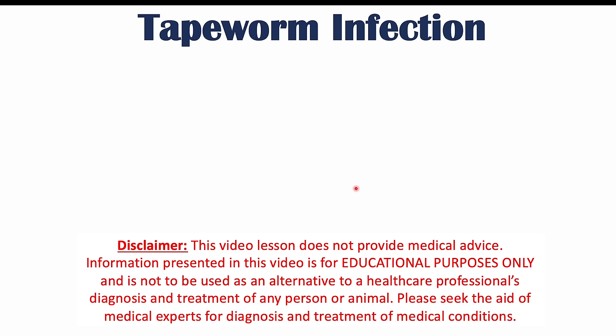Hi everyone, this lesson is on weird signs and symptoms of a tapeworm infection. Before we get into those weird signs and symptoms, let's talk about tapeworms and how they infect humans.